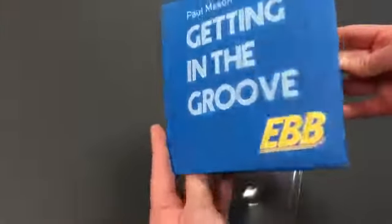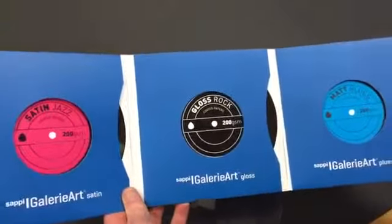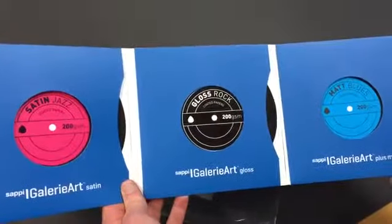It's been produced on an Indigo 10,000. Fully personalised, 6 pages, to utilise the full capacity of the full size of the Indigo sheet.